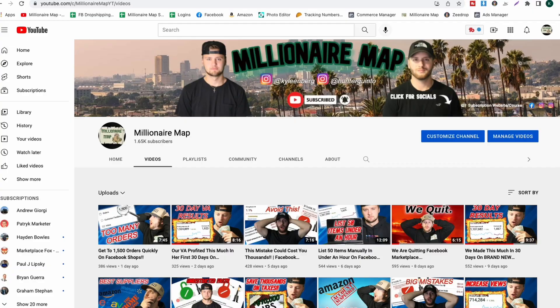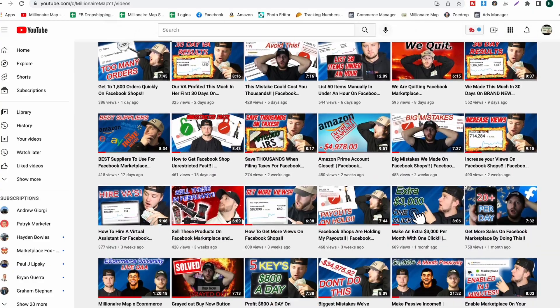Welcome back to the channel guys, and if you're new here, we go over everything related to Facebook Marketplace and shops. We have a channel full of a lot of content that can help anyone succeed inside the space. If you are new, make sure to definitely check that out, also subscribe and like this video.